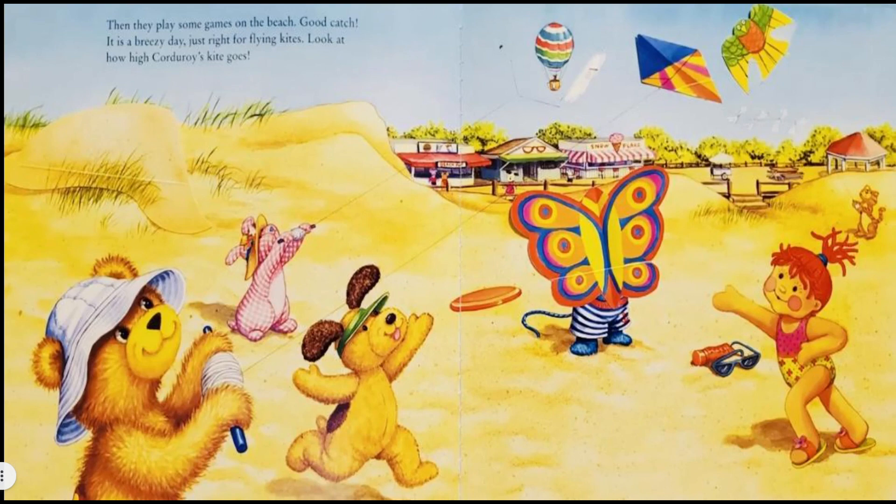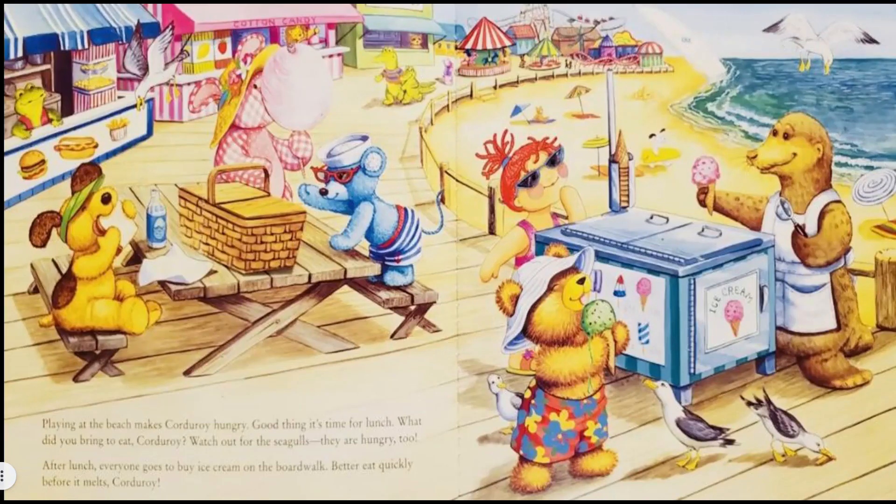They are just having so much fun! Playing at the beach makes Corduroy hungry. Good thing it's time for lunch. What did you bring to eat, Corduroy? Watch out for the seagulls — they are hungry too! After lunch, everyone goes to buy ice cream on the boardwalk. Better eat quickly before it melts, Corduroy!